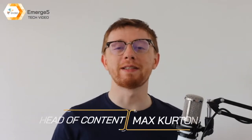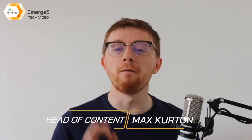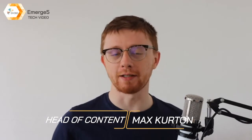Hello and welcome to this week's Emerge 5. In today's episode, we're going to be looking at the top 5 VR AR collaboration startups.